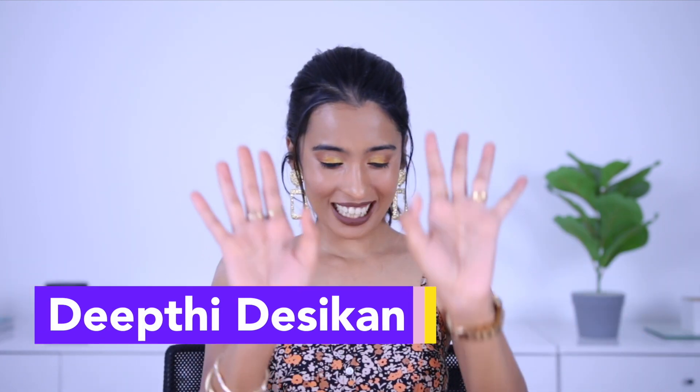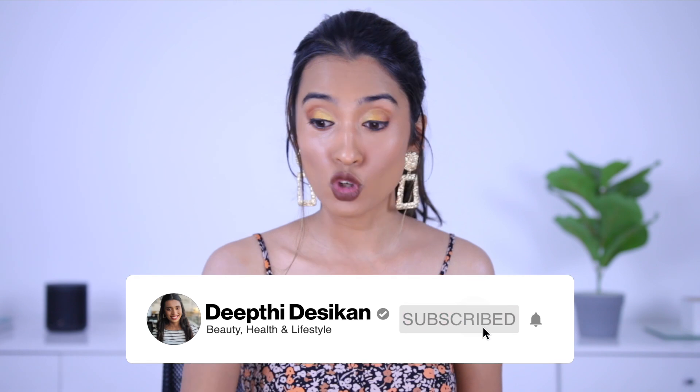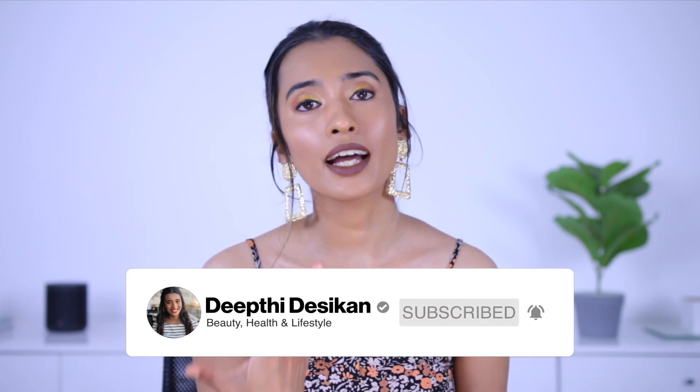Hey guys, don't get scared — it looks like I've burnt my lips because I used a cool-toned brown shade and topped it off with the Insight Cosmetics lipstick in the shade Jawbreaker. But that's not the point of today's video. Today is going to be a one-brand tutorial and demo of Insight Cosmetics, a super affordable and underrated brand. None of these products exceed 299 rupees.